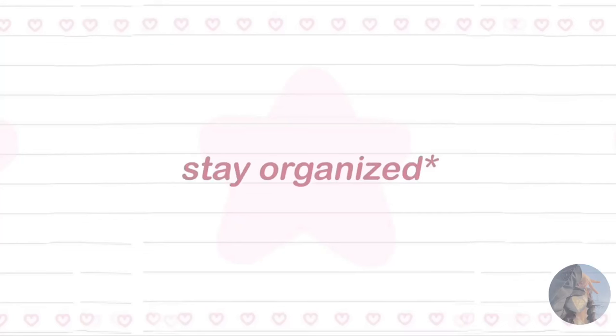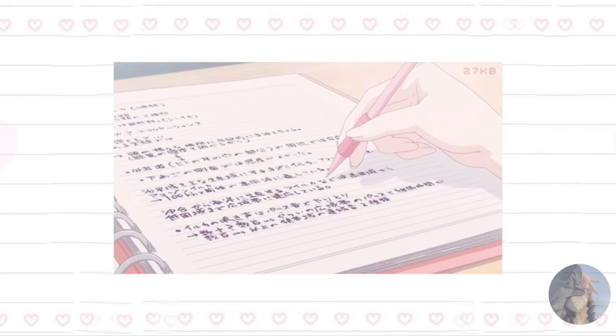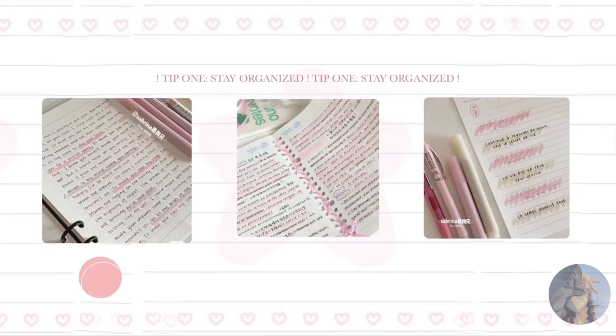Tip number one: stay organized. The key to academic success is staying organized. Invest in a cute planner or use digital tools to keep track of your assignments, deadlines, and study schedule. Color code your subjects for a fun and organized look.